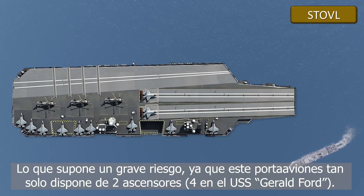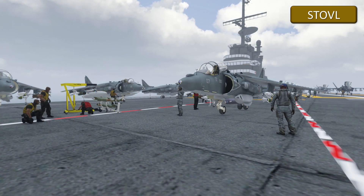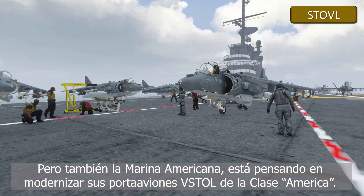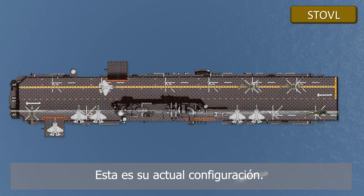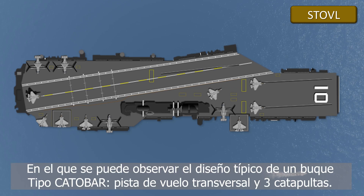This limited deck space implies a serious risk, together with the fact that they only have two elevators for raising aircraft — as with the Ford class American aircraft carriers. The American navy is also thinking of modernizing its current STOVL aircraft carriers of the America class. The possible new design would transform them into light aircraft carriers, or pocket carriers, featuring the typical catapult bar design with a transverse flight deck and three catapults.